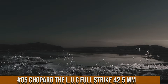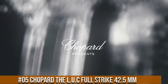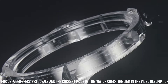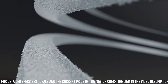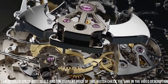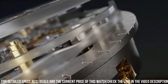Number 5: Chopard DLUC Full Strike — case diameter 42.5mm, dial in sapphire, see-through sapphire crystal case back, hand-wound mechanical movement. Functions: small seconds, power reserve indicator, hours and minutes. Complications: minute repeater. Power reserve approximately 60 hours, frequency 4Hz — 28,800 vibrations per hour.